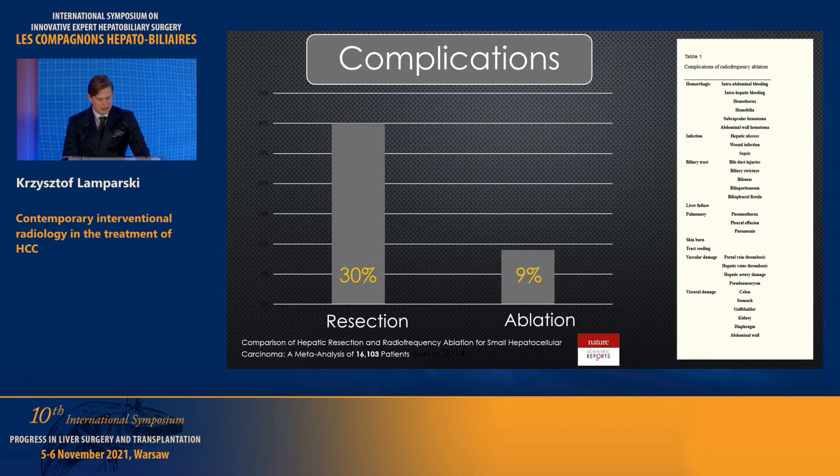Regarding complications — this meta-analysis of 16,000 patients compares resection and ablation. I still believe those numbers are high compared to our experience, but we must respect them. Complications include hemorrhagic events such as intra-abdominal or intra-hepatic bleeding and subcapsular hematoma, infection, biliary tract injury when operating near the hilum, liver failure especially when ablating multiple lesions, pulmonary complications if puncturing through the pleura for segment 8 lesions, vascular damage, and visceral damage. If the lesion is adjacent to the colon, stomach, gallbladder, or kidney, we can perform hydrodissection.